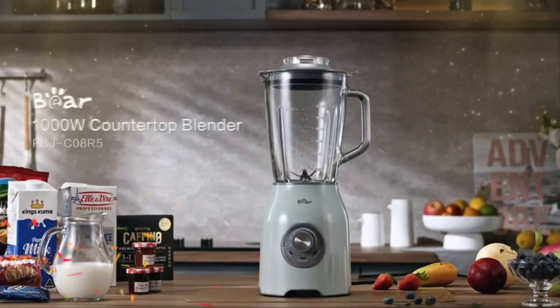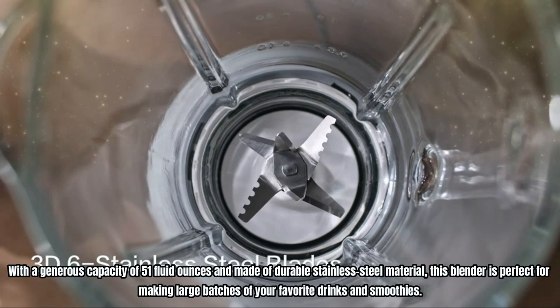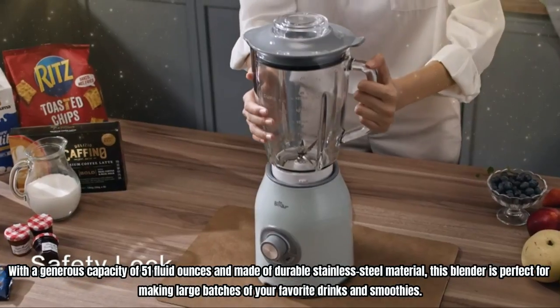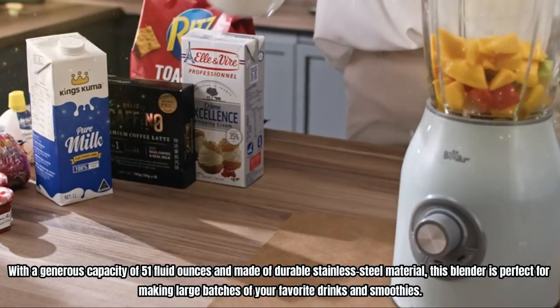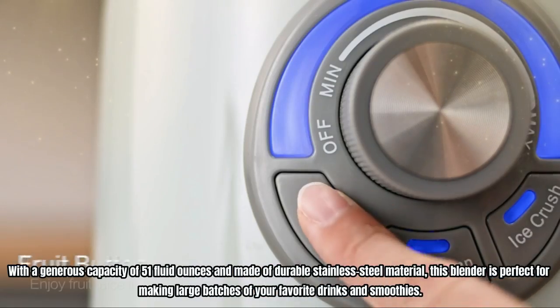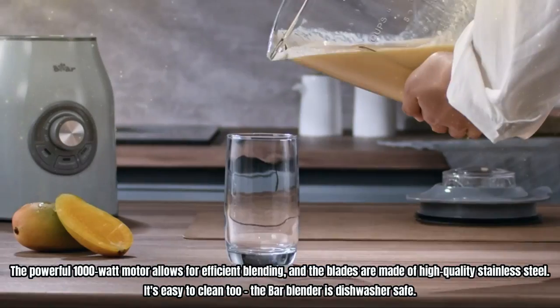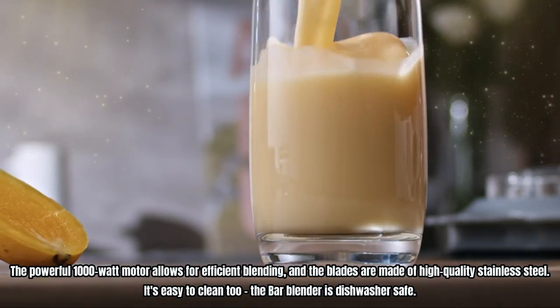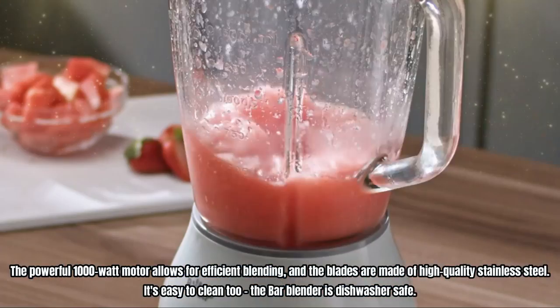Number 3: Bare Countertop Blender. With a generous capacity of 51 fluid ounces and made of durable stainless steel material, this blender is perfect for making large batches of your favorite drinks and smoothies. The powerful 1000W motor allows for efficient blending, and the blades are made of high-quality stainless steel. It's easy to clean too — the blender is dishwasher-safe.